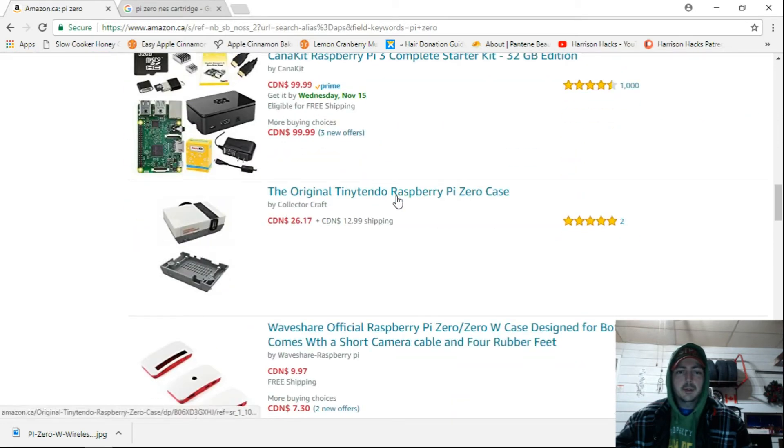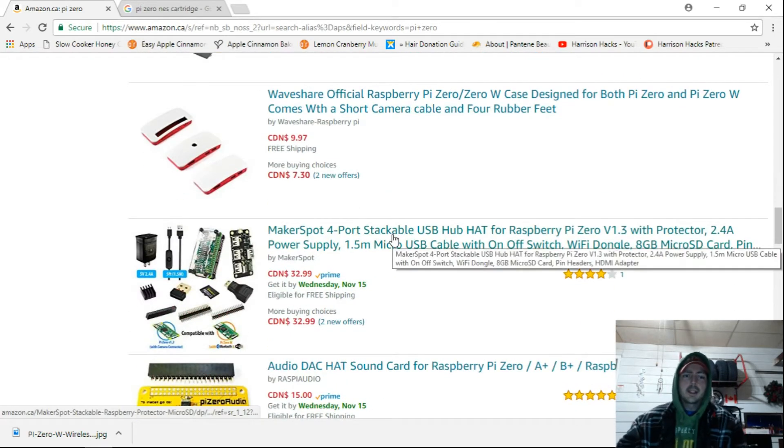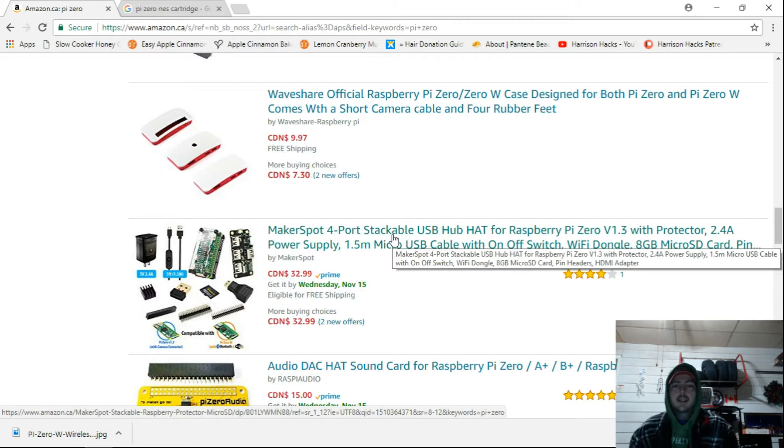But that's it for the Pi Zero. I'm curious — anyone down in the States, what's closest to Canada? I can't find anywhere that I could actually just drive over and pick one up for $5 US or even $10 Canadian.